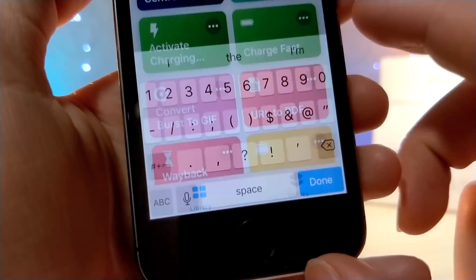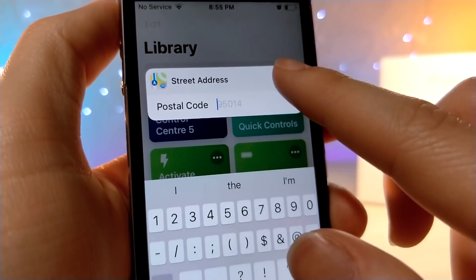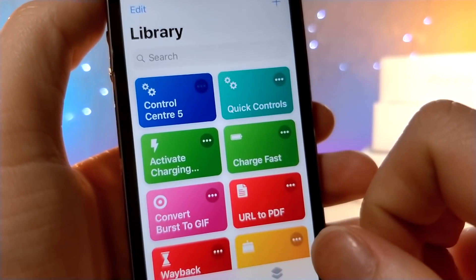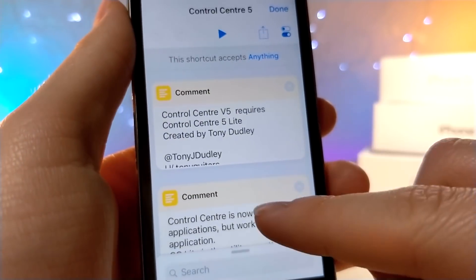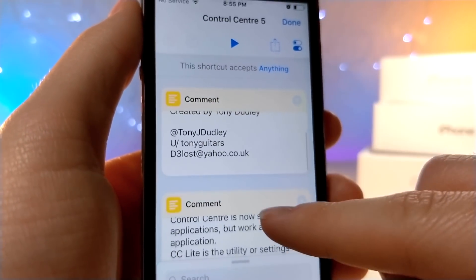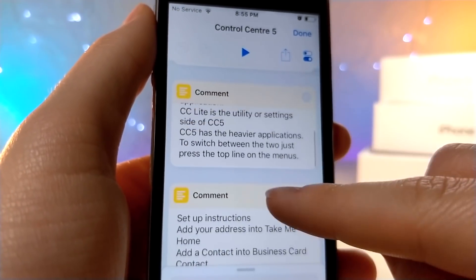You saw earlier that I tapped on the map one — you will need to type in your postal code every time you tap on the take me home option, and it'll send you to those directions. I want to give credit to the person on the screen right now, visible in the shortcut comment section, because they are the creator of this. I didn't create it, I found it on the internet, so go ahead and follow them.